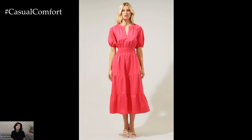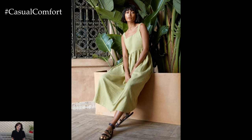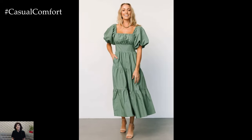If you're heading to a more formal event, swap the sandals for a pair of strappy heels and add some statement jewelry. A bold necklace or a pair of chandelier earrings can instantly elevate the look, making it suitable for a summer wedding or a cocktail party. The versatility of the classic poplin midi dress makes it a must-have in any wardrobe.